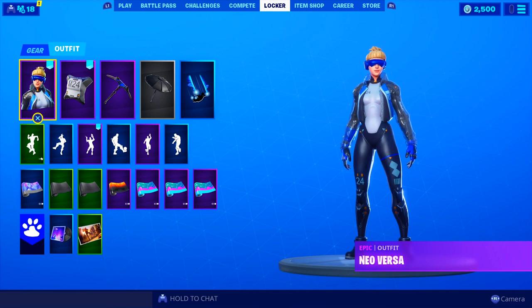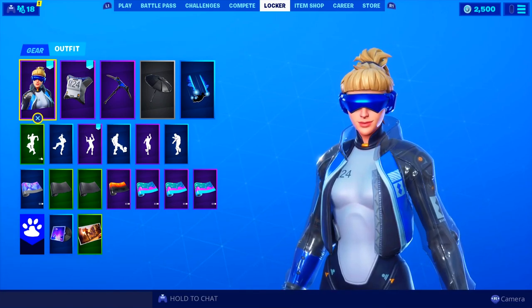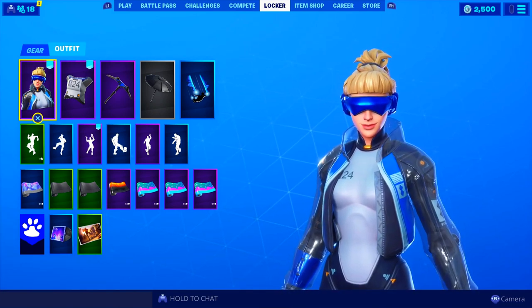I have the newest exclusive skin which is from PlayStation this time. The Neo Versa — you see her on screen right now — she's actually really nice, I actually do like it.